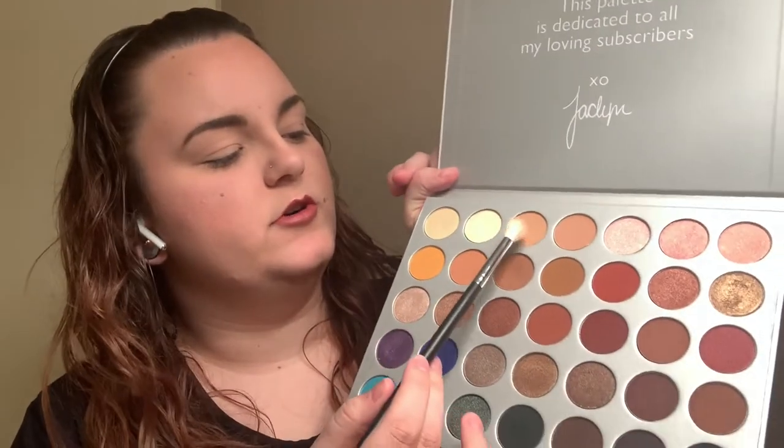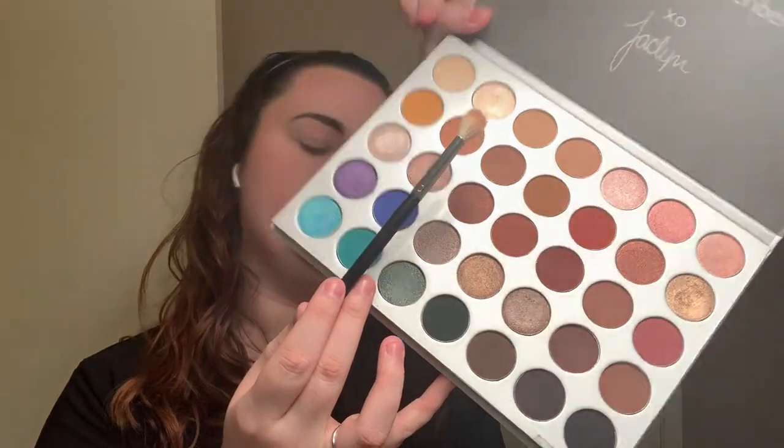Without further ado, let's jump right in. I'm going to start off with the Morphe M573 and go into this shade here — it is actually Silk Cream. It's a really good transition shade, a very good skin-tone color, so it works for any type of look. I'm just going to take that right into my crease. Once that's done, I'm going to go into — what color is this — Pewter.